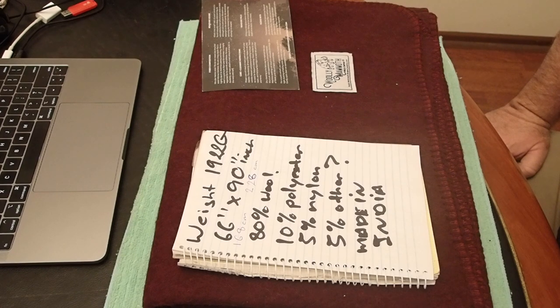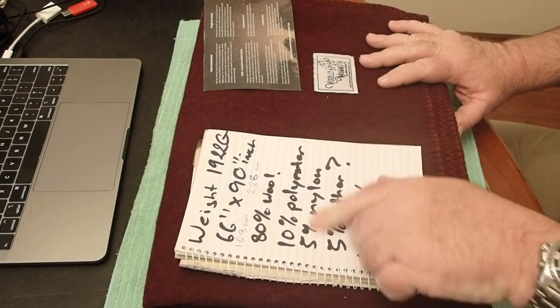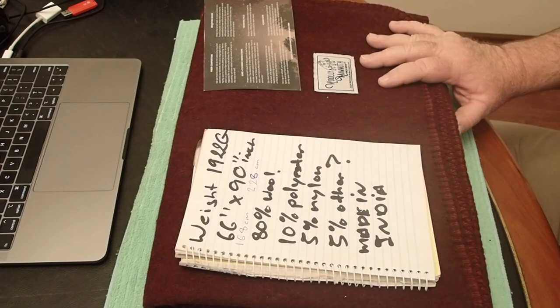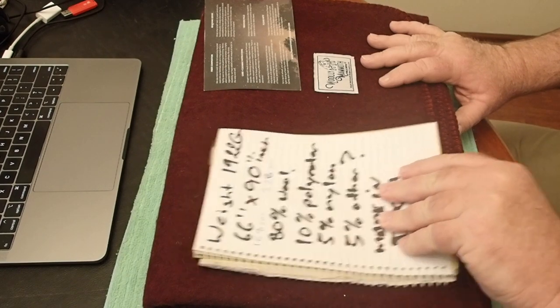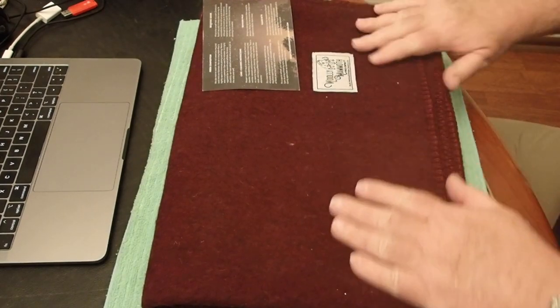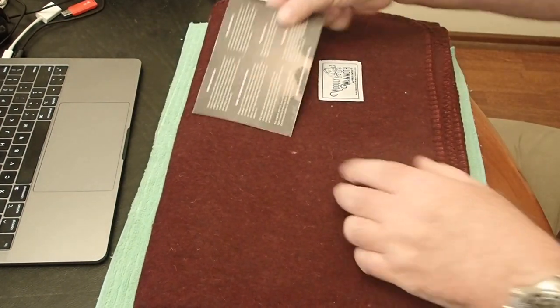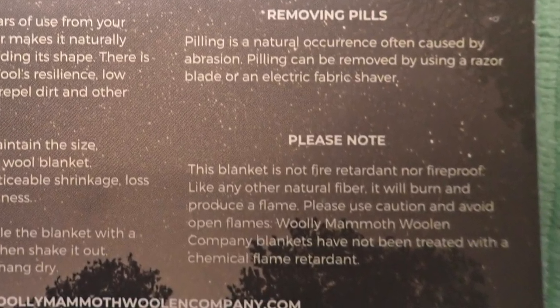According to the box it's 66 inches, which is 168 centimeters, by 90 inches, which is 228 centimeters — so it's a big blanket. It's 80% wool, 10% polyester, 5% nylon, plus 5% something else. I didn't realize when I bought it — it's actually made in India. I've got this nice colour here; in case I decide I can't get it to work, it'll make a great Christmas present for someone. The card makes a big mention that it's not fire retardant nor fireproof.